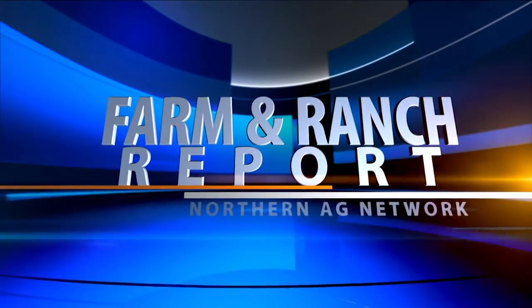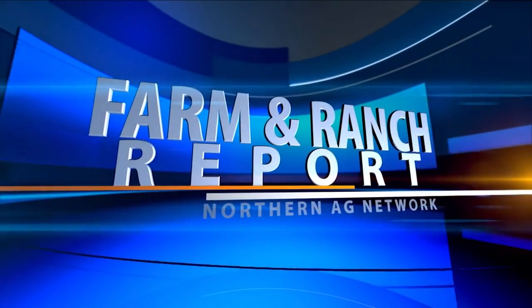Here's your farm and ranch report from the Northern Ag Network. Hello everyone, it's time for your farm and ranch news.